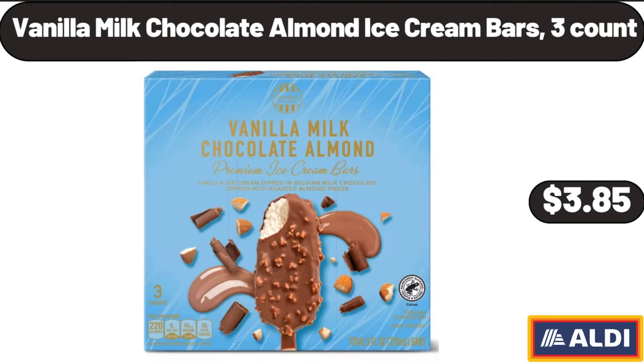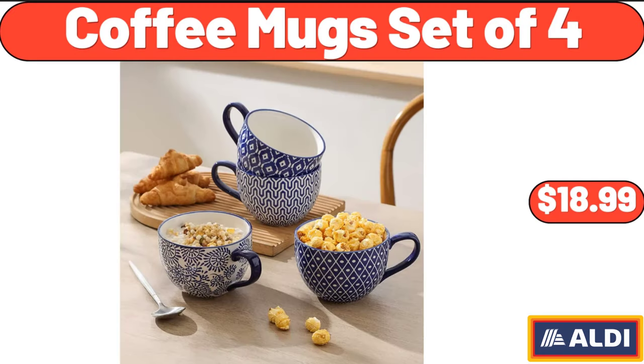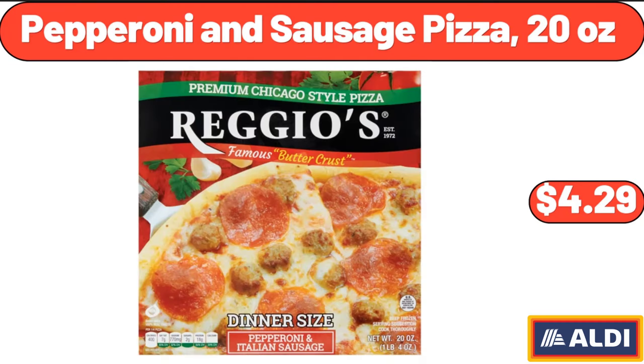Vanilla Milk Chocolate Almond Ice Cream Bars 3 Count, $3.85. Lemonade Stand Citrus Juicer, $14.99. Coffee Mug Set of 4, $18.99. Pepperoni and Sausage Pizza 20 Ounces, $4.99.